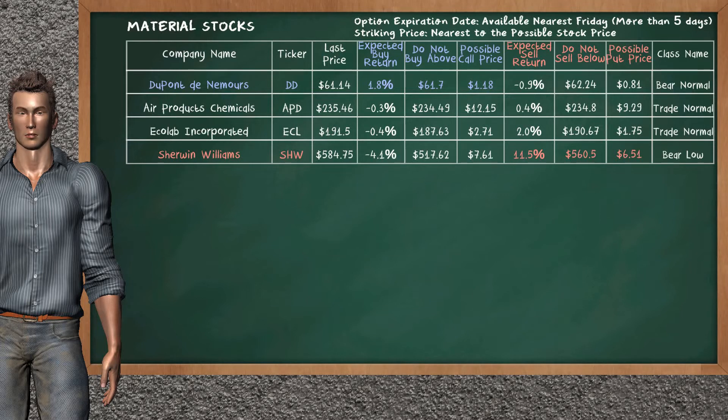There is a weak opportunity to sell Sherwin-Williams. It has an expected sell return of 11.5%. You may sell it at a minimum price of $560.50. For put option, a possible put price is at $6.51.